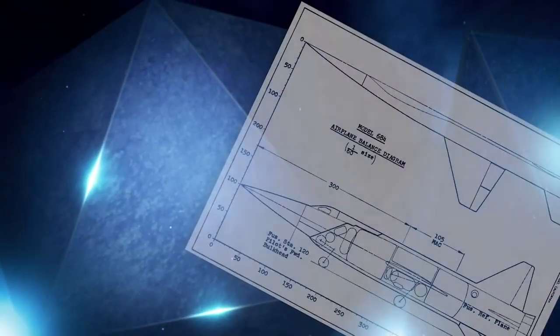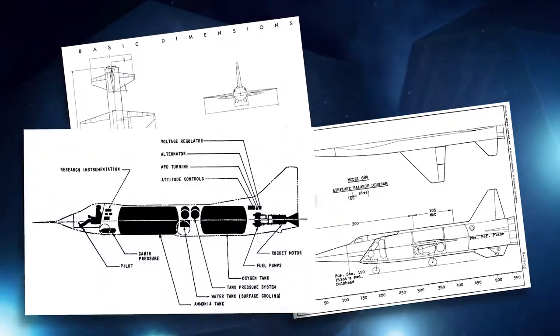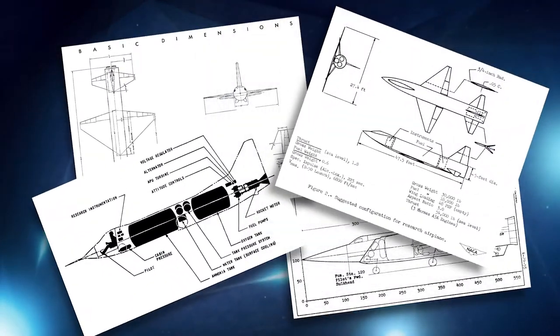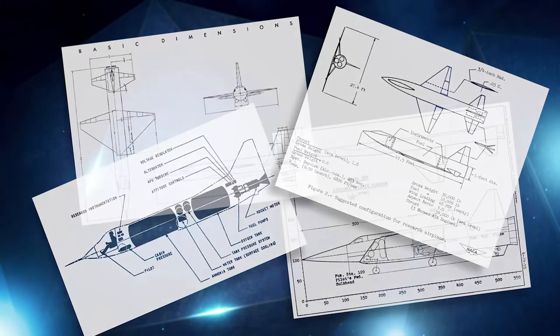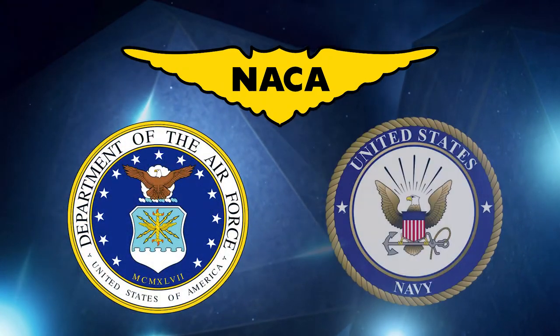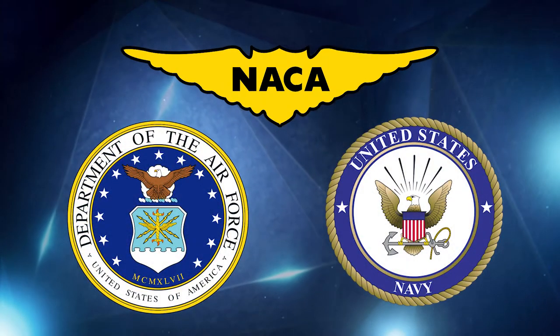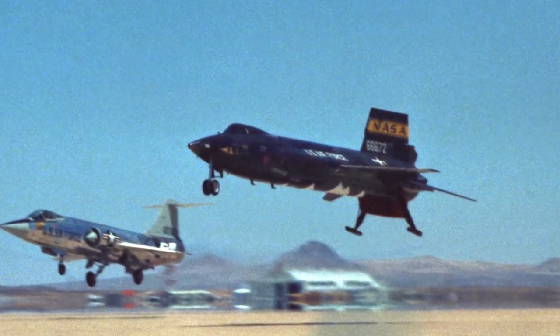In 1954, NACA realized the need to continue studying hypersonic and spaceflight. They established required characteristics of what became the X-15 and presented them to the Air Force and Navy in July of that year. Before year's end, NACA, the Air Force, and the Navy entered into a tri-service agreement to develop and fly three X-15 research planes.